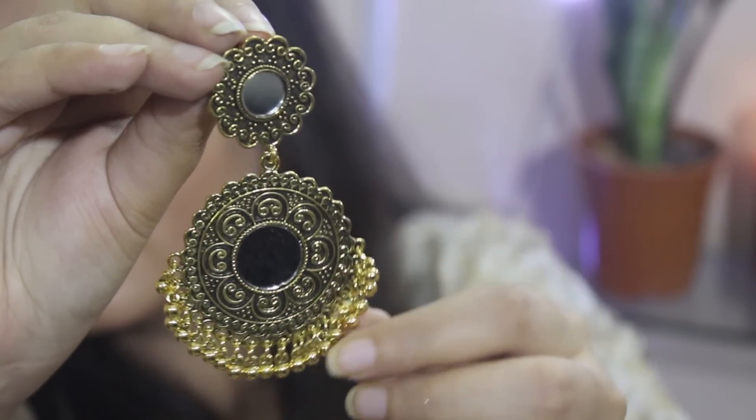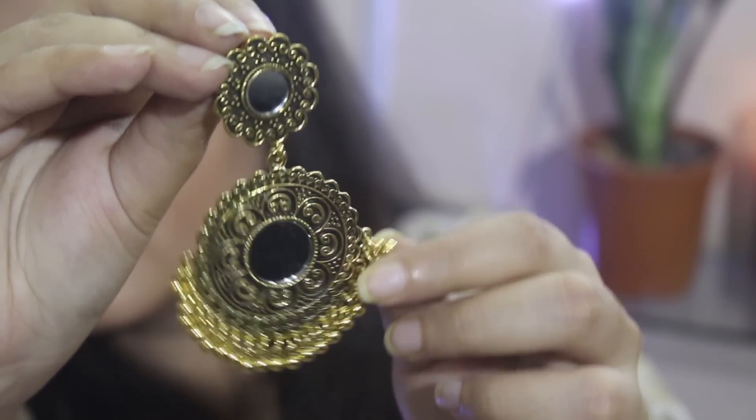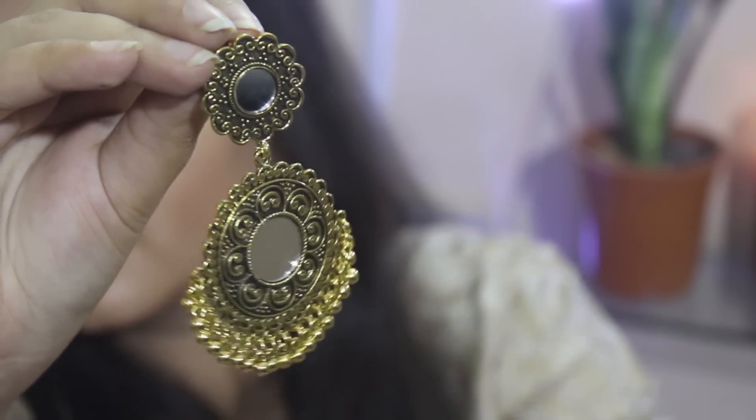Next I got these beautiful mirror work earrings. This one is in an antique golden finish and has these ghoongroos. This one was also for Rs 1.20, also from Hathi Bagan.